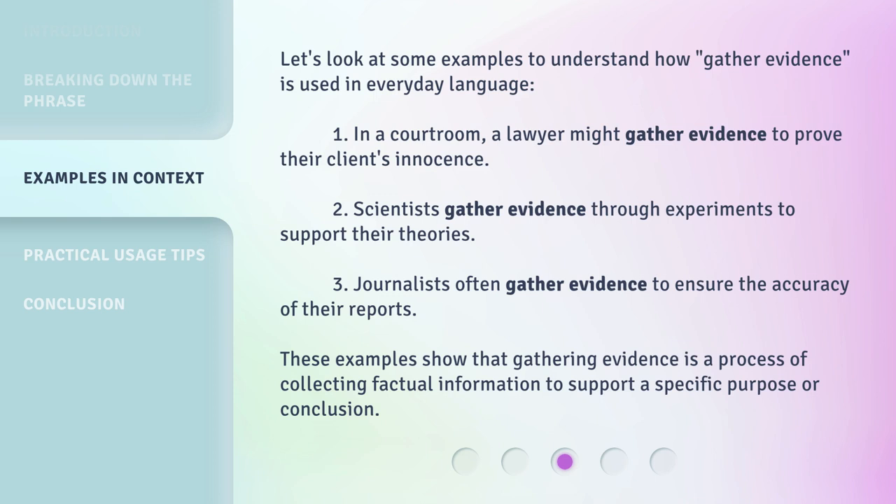Third, journalists often gather evidence to ensure the accuracy of their reports. These examples show that gathering evidence is a process of collecting factual information to support a specific purpose or conclusion.